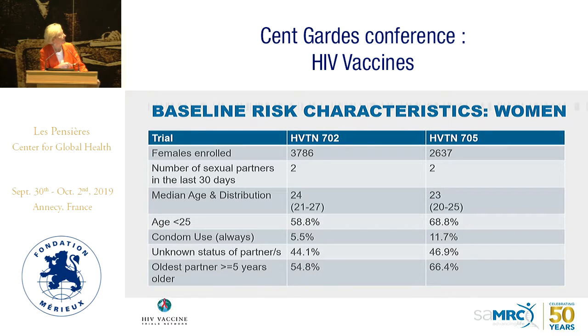We enrolled about 70% women in 702. For 705, participants had about two sexual partners in the last 30 days; we spent a lot of time on sexual partner data — how many, who they were, whether they were main partners, frequency of sex. We worked hard to enroll young people, moving the median age down a year in 705 to ensure the majority were under 25. Sites enrolling older women had to make a compelling case. We focused on people not using condoms, most of whom didn't know their HIV status, and women having sex with older men consistent with the South African epidemic.